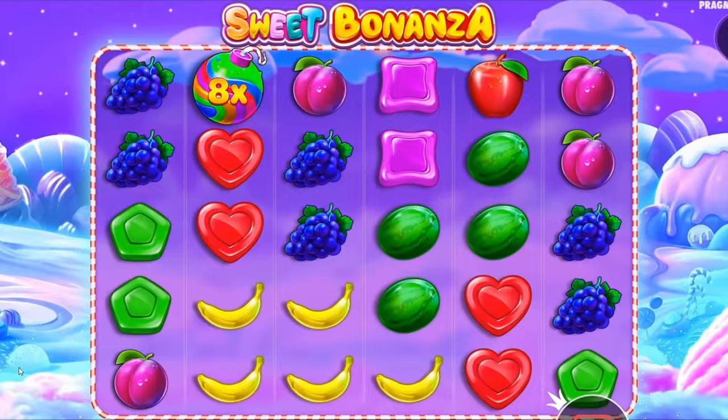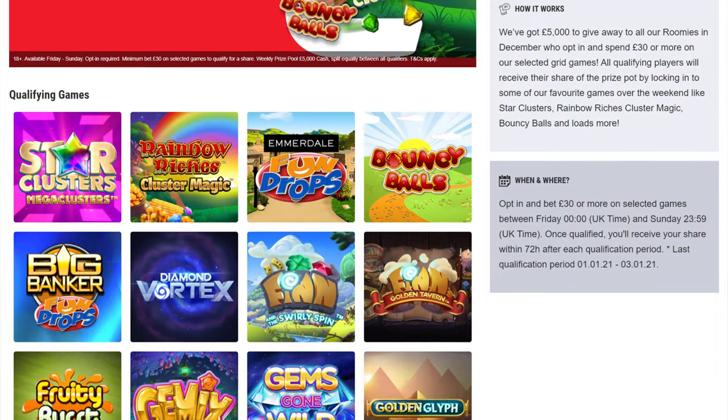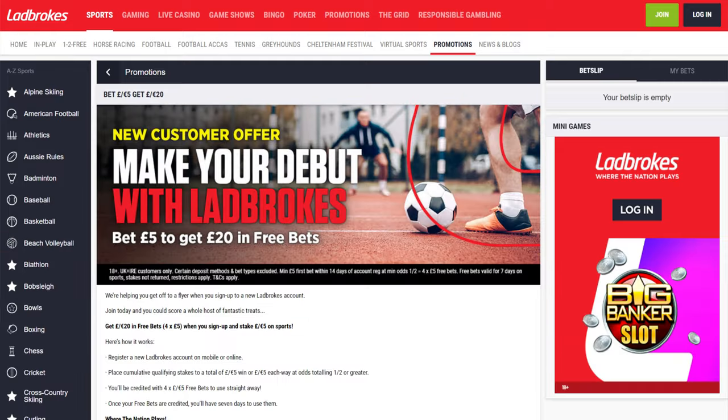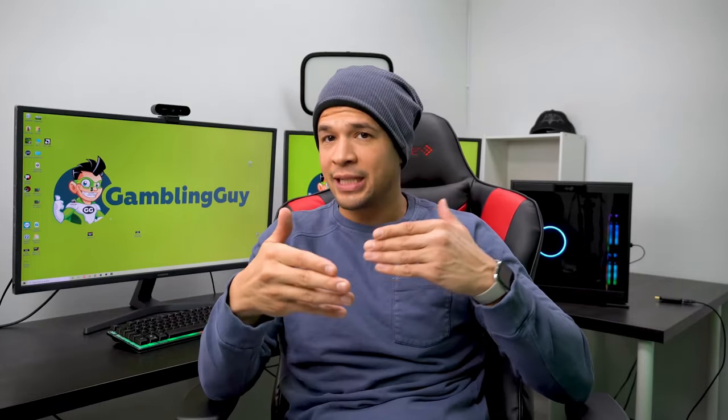Two game shows to definitely try out are Adventures Beyond Wonderland and Sweet Bonanza. And here is where they really redeem themselves from their weak signup bonus — they have a loyalty program called The Grid. The promotions, rewards, and perks vary, but it's really generous. There are all kinds of ongoing promotions linked to different types of game playing — some for slots, some for sports betting — so there's something for everybody, whatever your preferred way to gamble. The perks are very, very generous.